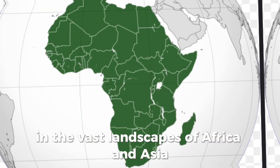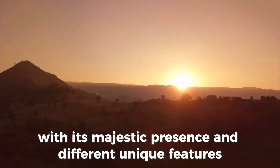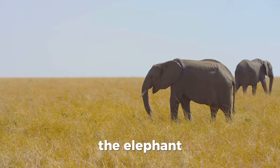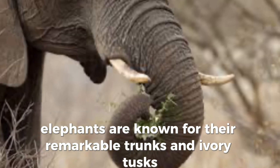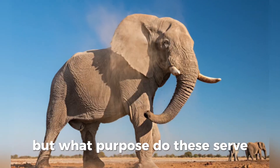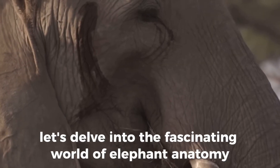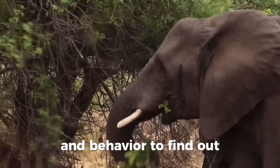In the vast landscapes of Africa and Asia, one animal stands out with its majestic presence and unique features: the elephant. Elephants are known for their remarkable trunks and ivory tusks, two features that set them apart from other animals. But what purpose do these serve? Let's delve into the fascinating world of elephant anatomy and behavior to find out.